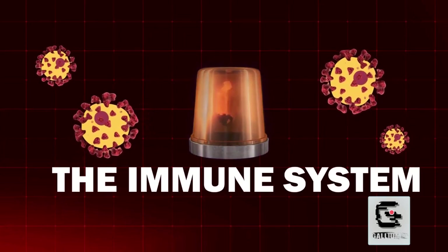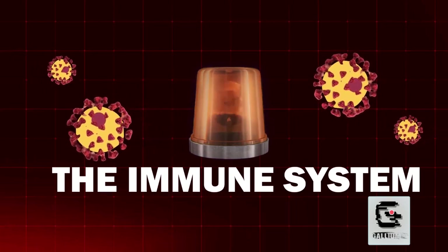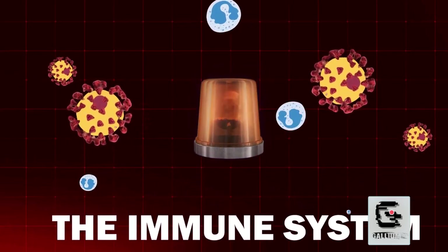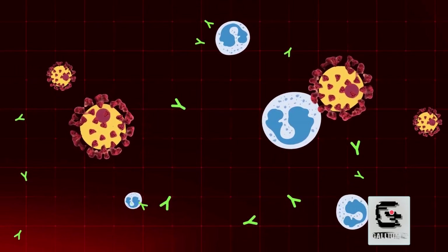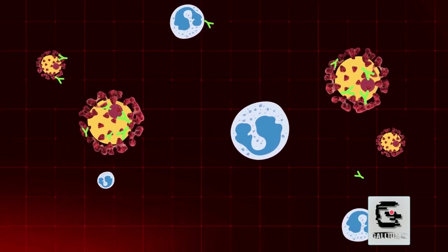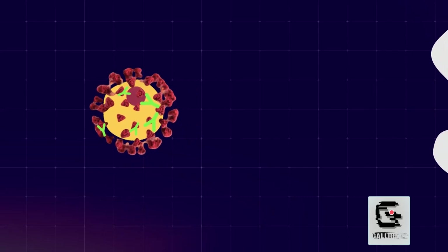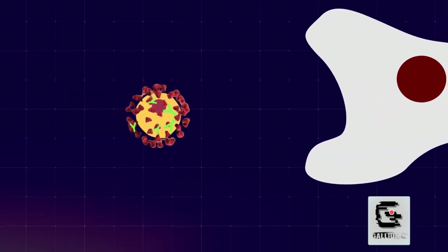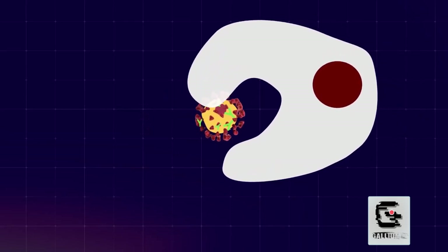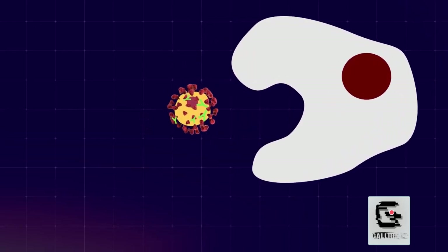The immune system then kicks in because it recognizes that cell as a threat — even though the cell poses no real threat. The immune system uses white blood cells to create antibodies for the spikes, which act as antigens. The antibodies attach themselves to the antigens and render them useless, making them unable to attach to any healthy cell. After the cell is covered in antibodies, scavengers of the immune system fully neutralize any virus displaying those antibodies.